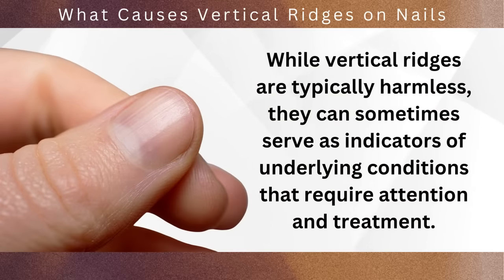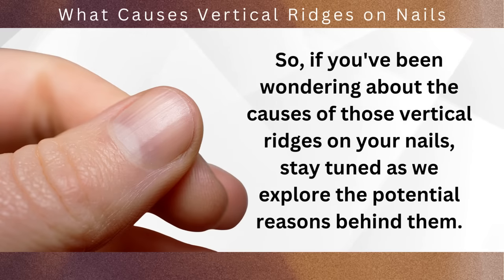While vertical ridges are typically harmless, they can sometimes serve as indicators of underlying conditions that require attention and treatment. So if you've been wondering about the causes of those vertical ridges on your nails, stay tuned as we explore the potential reasons behind them.